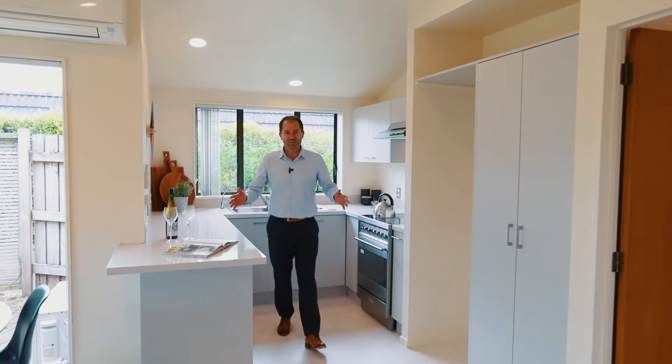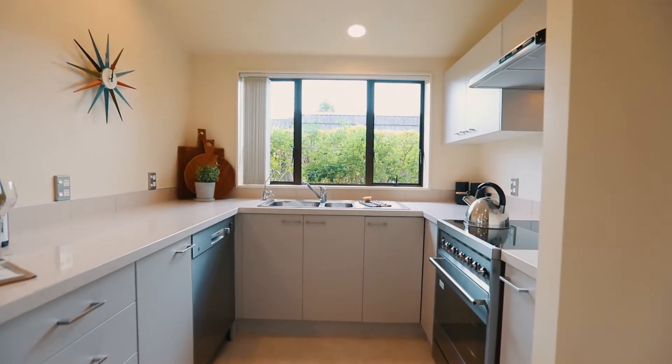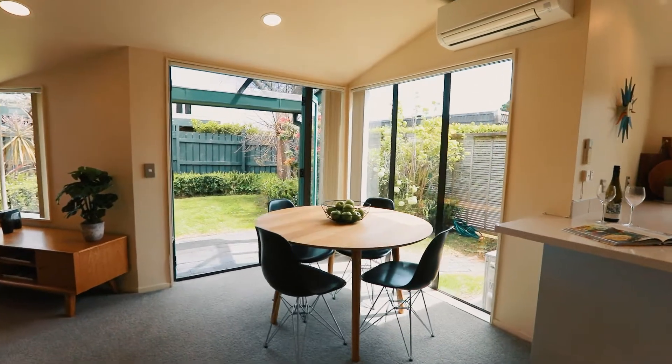The list of things to like about this home here in Point Chevalier, right out on the end of the peninsula, is longer than my arm. One of them is this lovely kitchen — it's fully refurbished with a brand new Smeg oven and cooktop. You come out of the kitchen into an open plan dining and living space flowing out to your west-facing lawn.